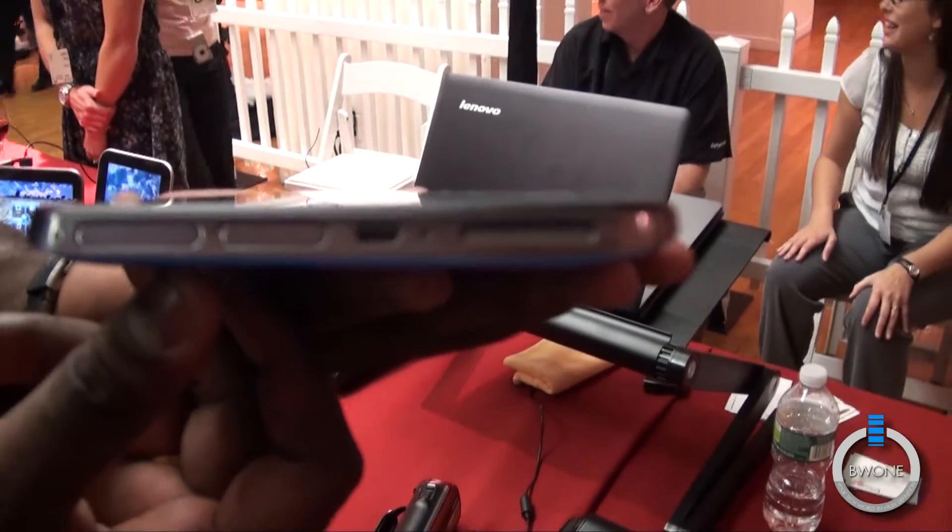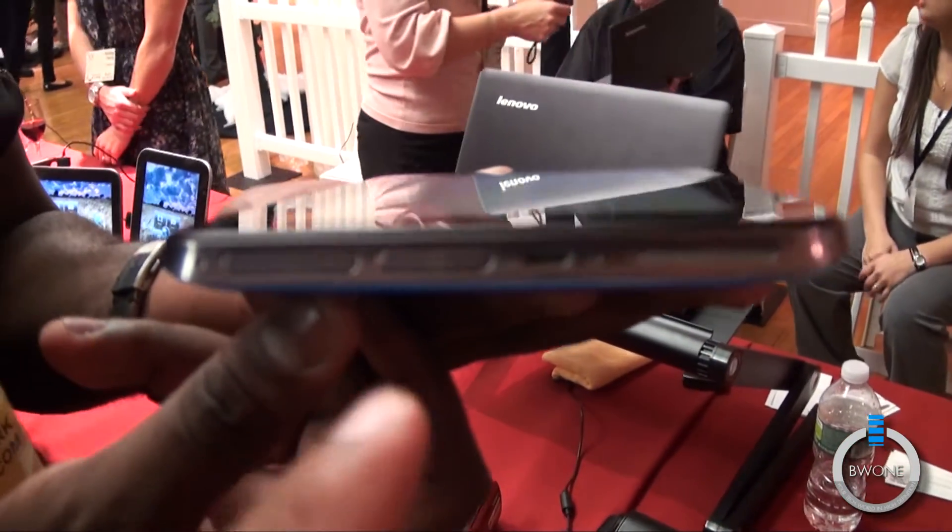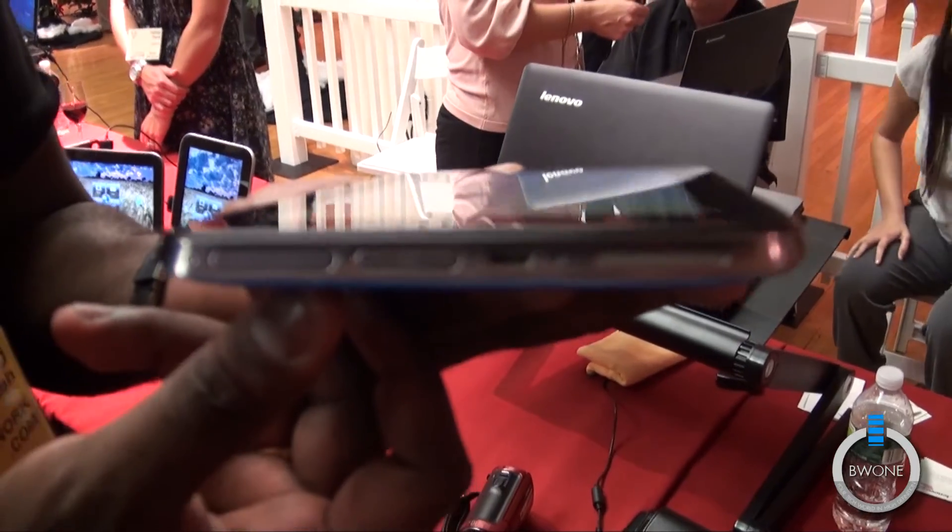You can see here on the bottom, you have a micro USB cord, a speaker, a micro USB cord slot, and a SIM card slot.